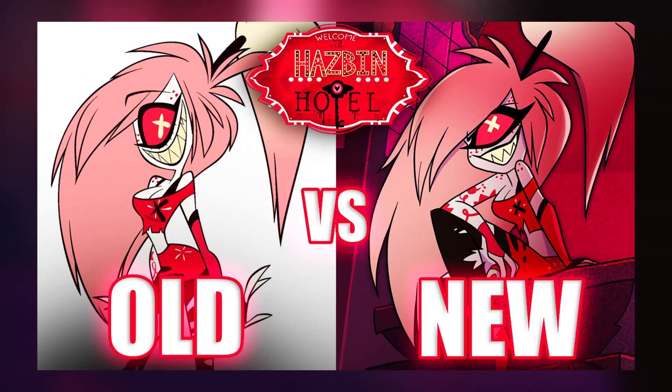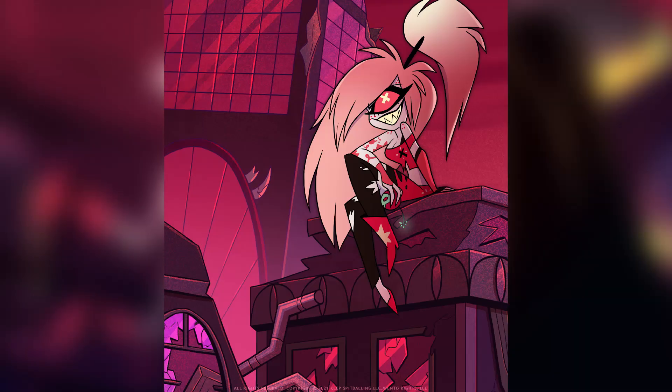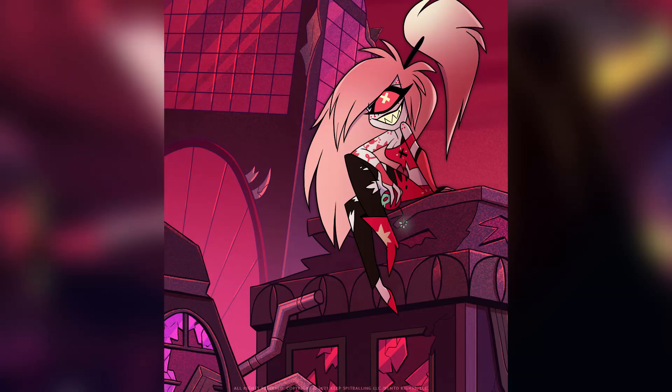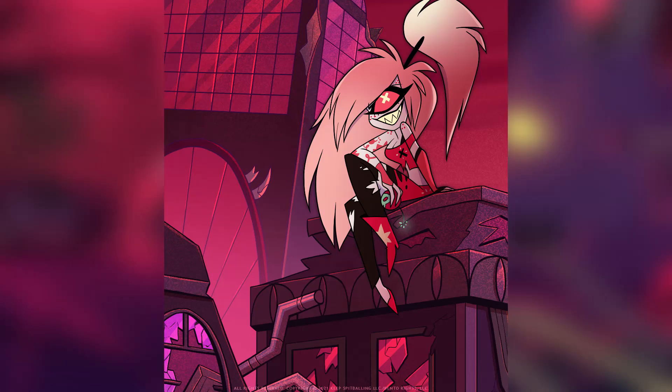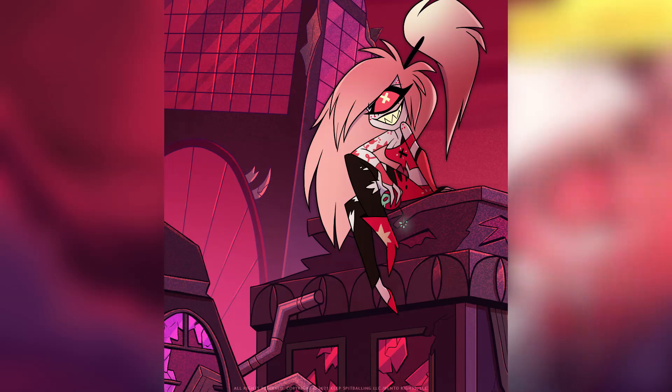There are a couple of differences between Cherry's new design and her old design. Firstly, her gloves are different. The hair has also been changed into a more simplified design that suits the style a lot better, and it's been given a more faded color. She's wearing the same shoes but they're more pointed, and her lips are less black. Her head is more round and oval shaped to fix the slender proportions.